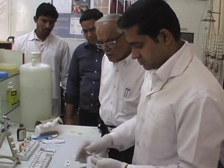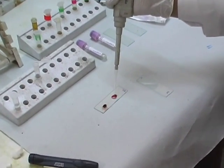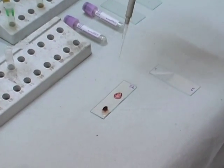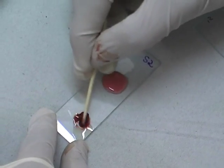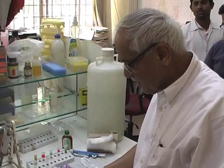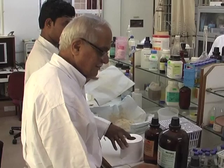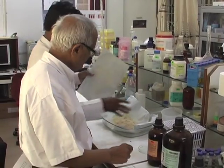Professor Mahabaleshwar Hegde has designed the life-saving beta thalassemia carrier detection kit. This kit can easily detect beta thalassemia carriers and enables us to dissuade carrier-carrier marriages and prevent the birth of thalassemia major children.